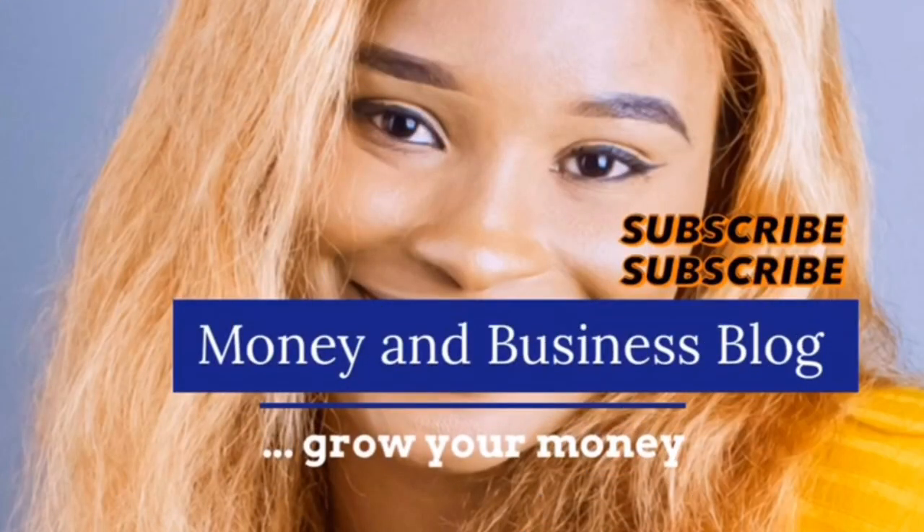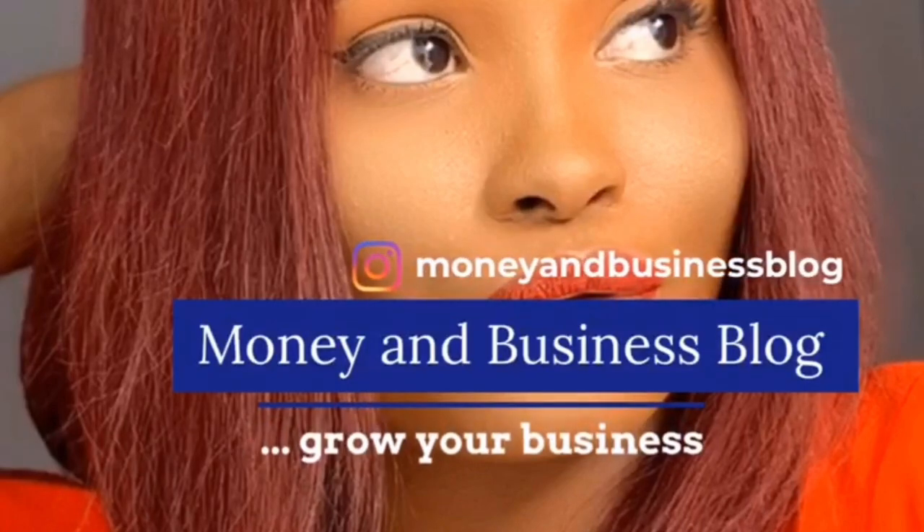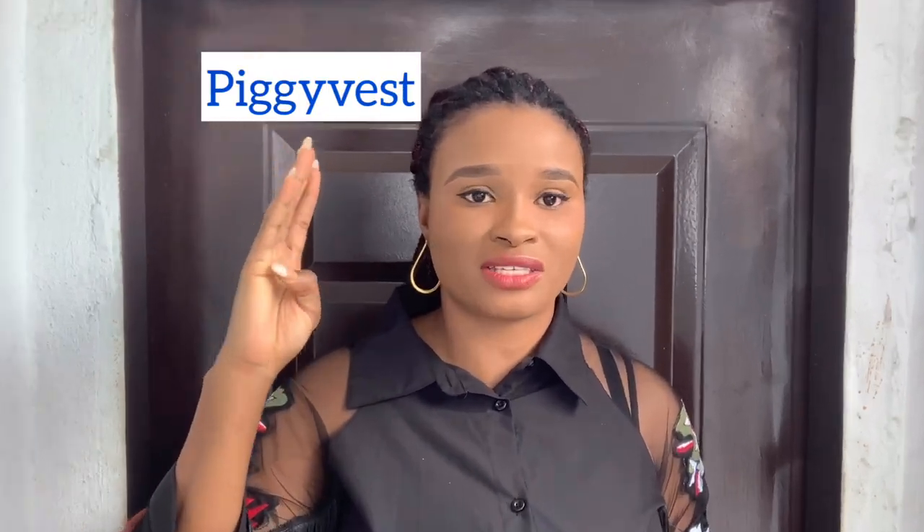Hello, welcome to Money and Business Vlog. My name is Ann and I'm so happy to have you here. Cash Box, CarryWise, PiggyVest, and RiseVest — today they are going to face off in a battle, feature by feature. These are some of the most popular savings apps in Nigeria, so if you're in the market for a savings app or curious about other products, this video is for you.